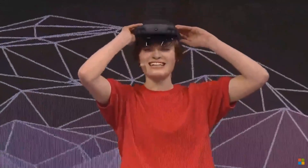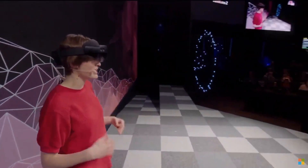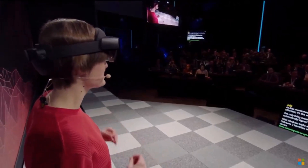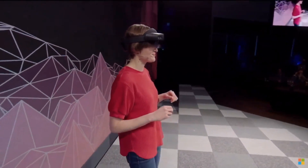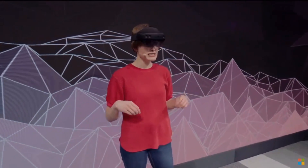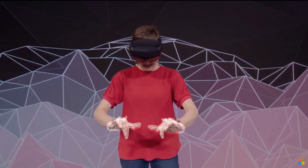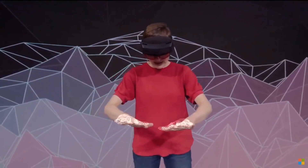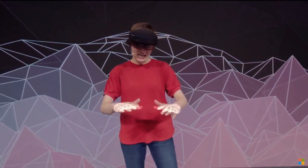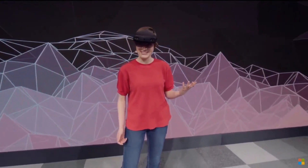As Alex mentioned, the HoloLens 2 is very comfortable — it fits just like a hat. The only thing that's even more effortless is how I'm automatically signed in with Windows Hello. The HoloLens 2 is signing me in as I put on my device. Not only does it recognize me, it also recognizes my hands — look at this fully articulated hand tracking. As I move my hands around, it's calibrating to my unique hand size. And of course, it also recognizes the world.